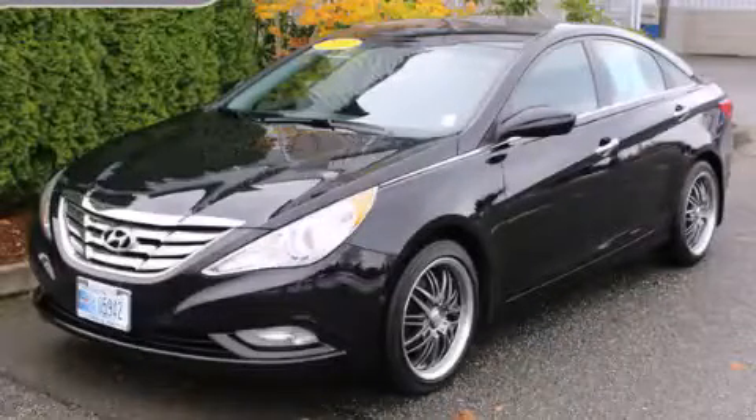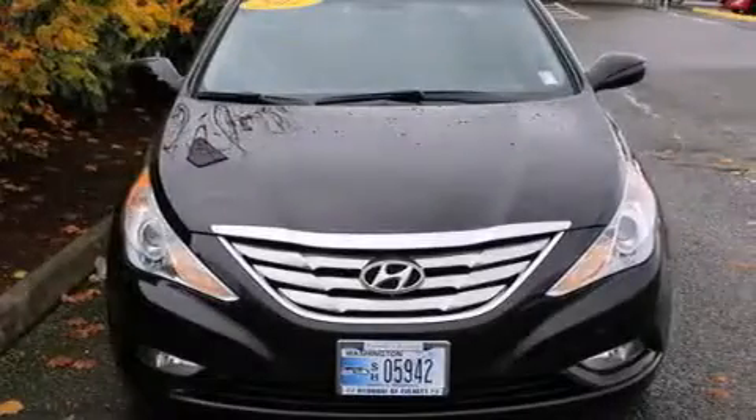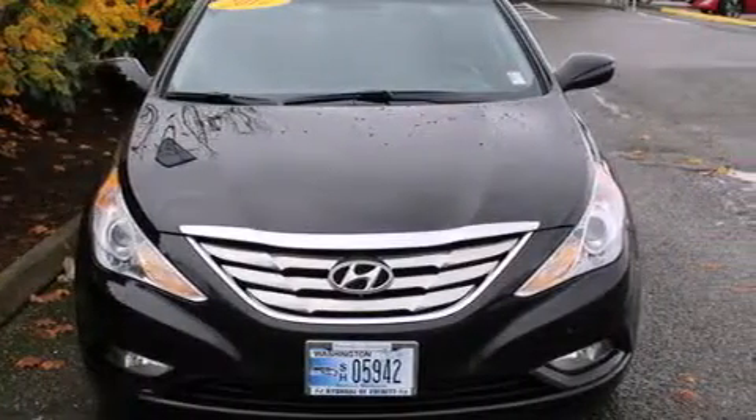This is a 2012 Hyundai Sonata. It features a 2.0-liter four-cylinder engine and an automatic transmission.